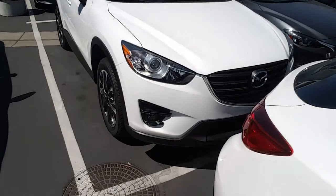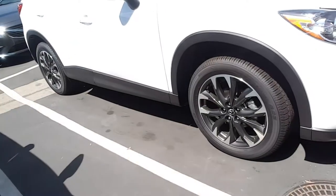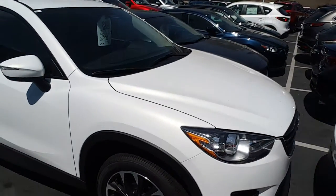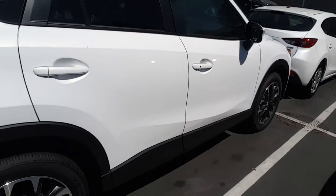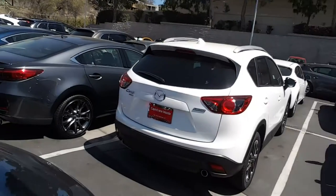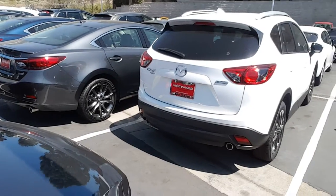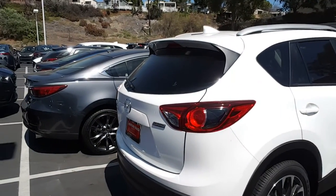It's a beautiful crystal white exterior, and I like these alloy wheels. It's a beautiful car, fun to drive, extremely safe and efficient. It has blind spot monitoring for safety and rear cross-traffic alert.